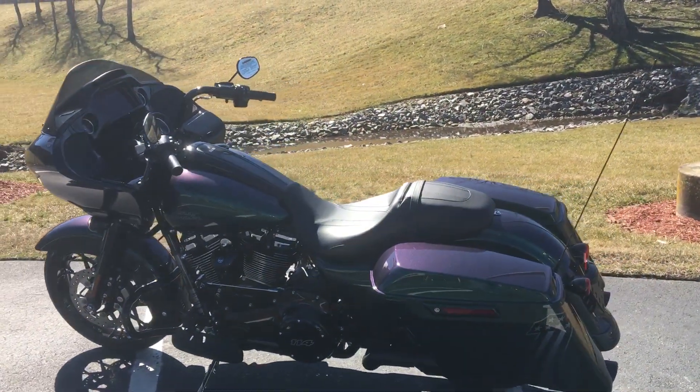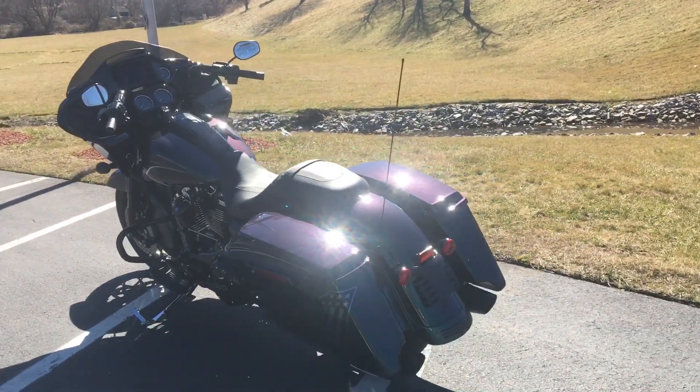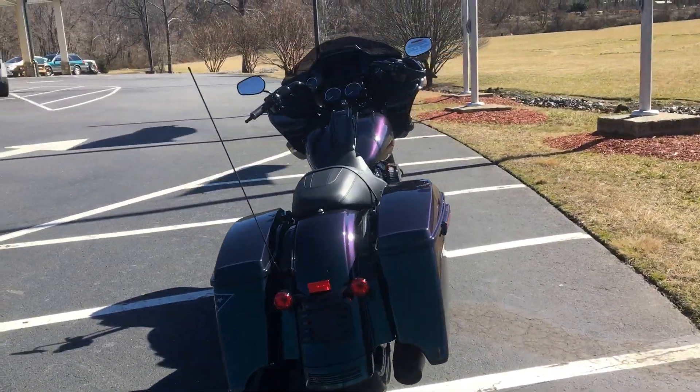So it comes with the new Milwaukee Eight 114. You got the touchscreen navigation GPS, stretch saddlebags, and it's also got that number one graphic on the saddlebag.